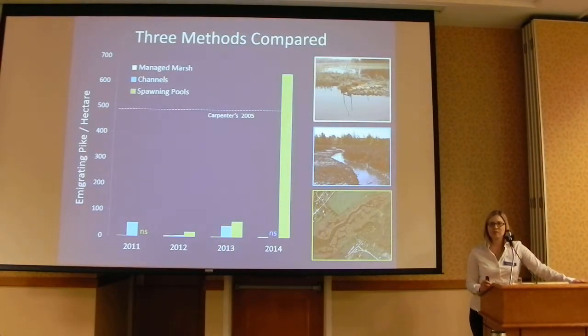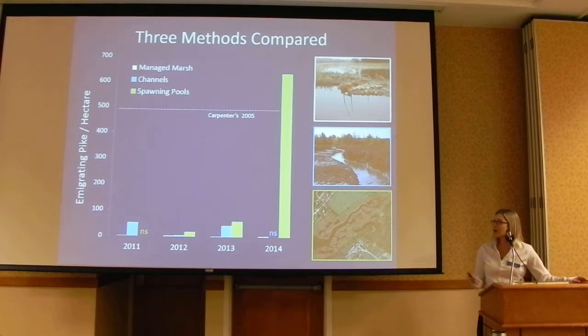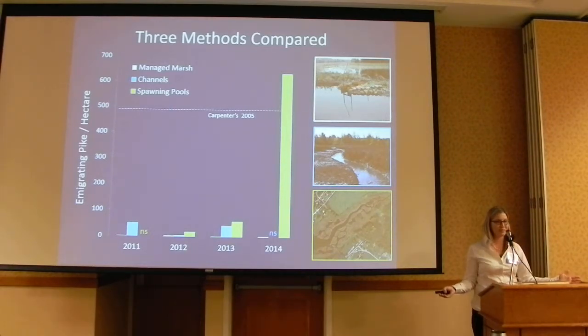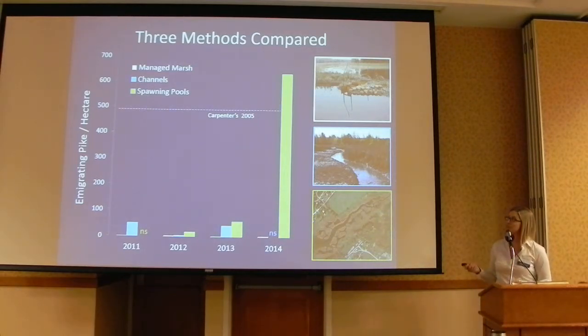To bring all of this together and put all techniques on the same playing field, we standardized our emigrating pike data by restored hectares — looking at the number of pike per hectare restored. The spawning pools on a per-hectare basis are outperforming all other techniques, especially in 2014. Comparing to the peak managed marsh data from when they were producing well — Carpenter's Branch fell at its peak in 2005 — the spawning pools are still doing better on a per-hectare basis.